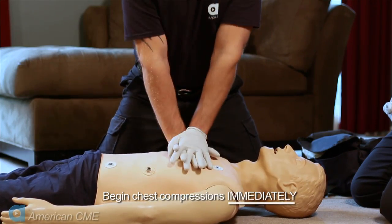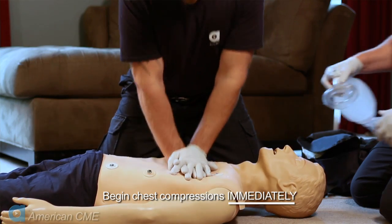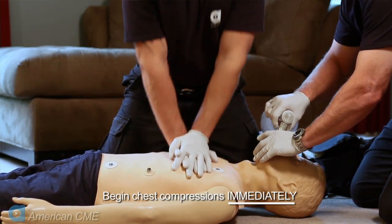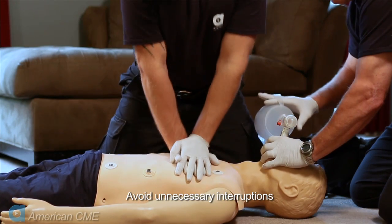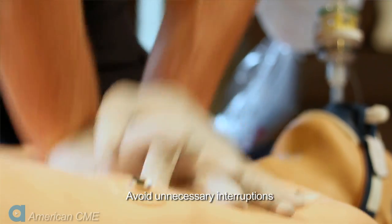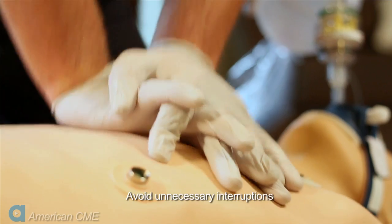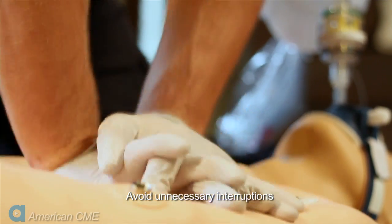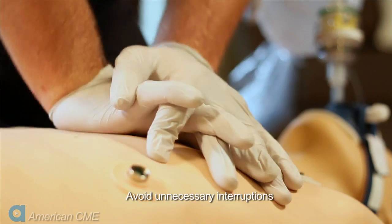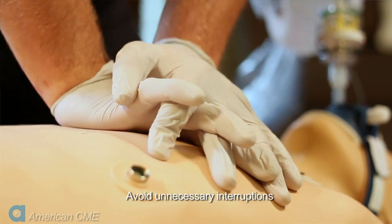Begin chest compressions immediately — the sooner compressions are started the better. Remember, time is tissue. Avoid unnecessary interruptions. Providing continuous chest compressions helps establish and maintain perfusion. Every time we stop compressions, even for a moment, we are losing vital blood pressure that we rely on to perfuse the vital organs.